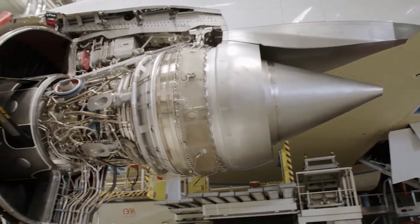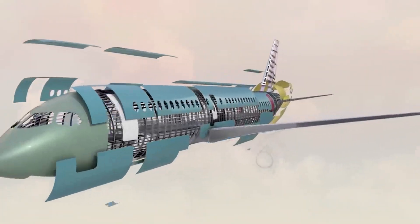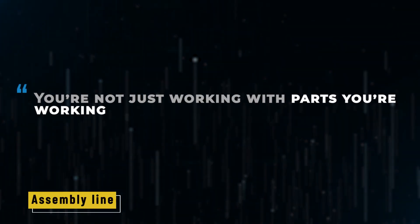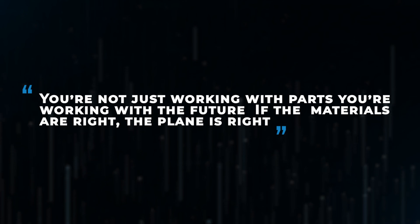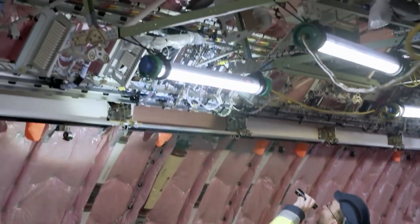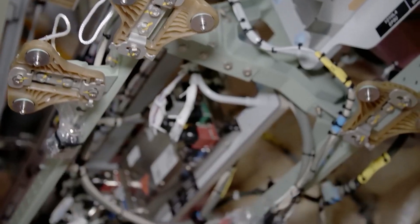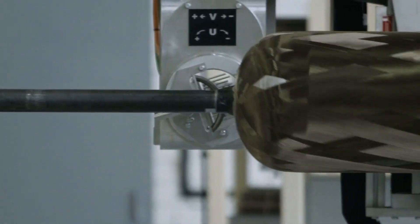Each material is carefully chosen for its job — nothing is wasted, and everything must pass quality checks before it even makes it to the assembly line. "You're not just working with parts, you're working with the future," says Lena, a composite technician. "If the materials are right, the plane is right." Carbon fiber is made by layering thin sheets of material with resin, then baking them at high heat. The result is strong but flexible parts that hold up for millions of miles.